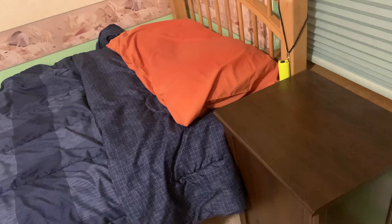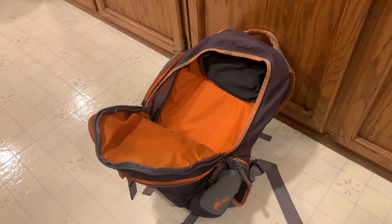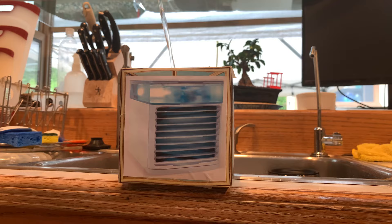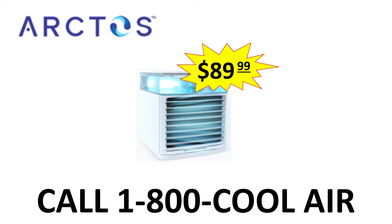You can take the Arcos portable air conditioning anywhere you go — your bedroom, bathroom, a friend's house, or even at work. The possibilities are endless. Just plug it in, fill it up with some water, and let it work its cooling magic.